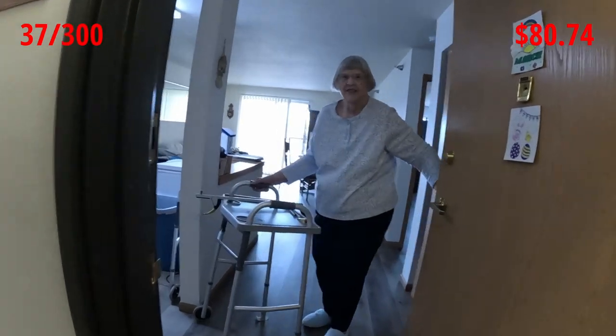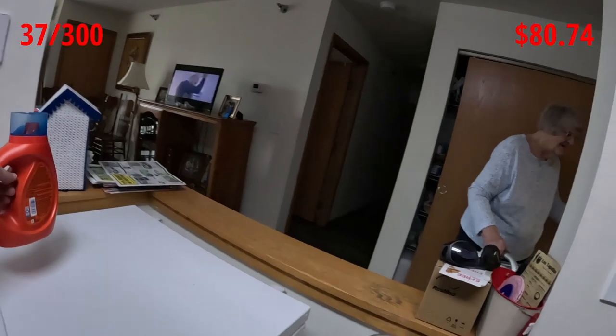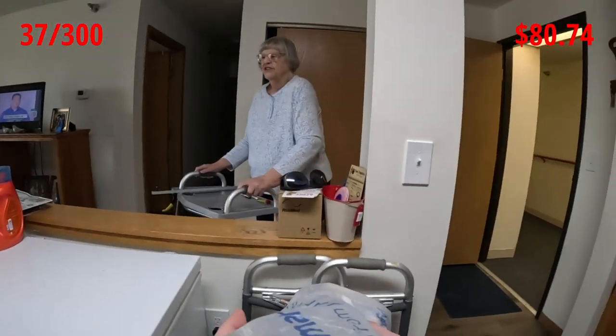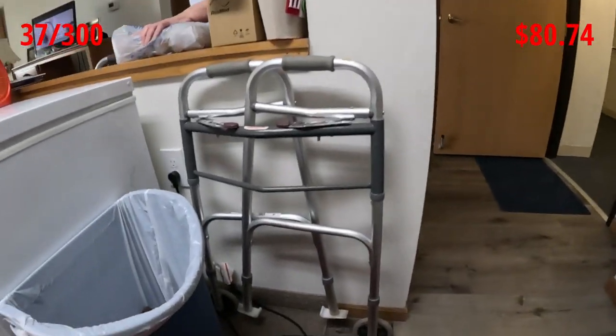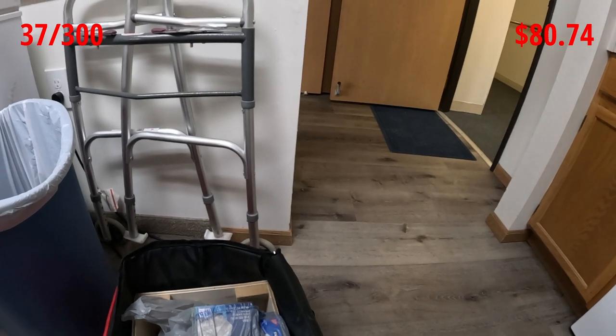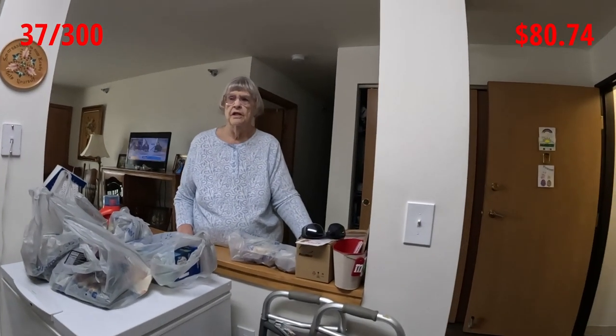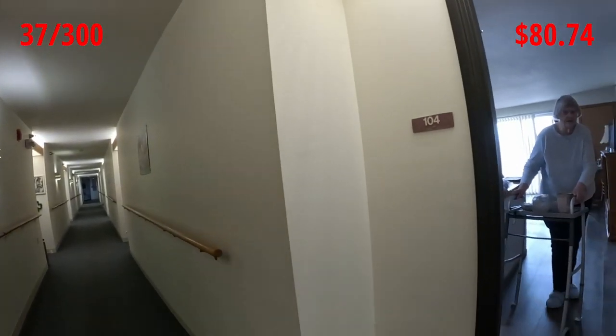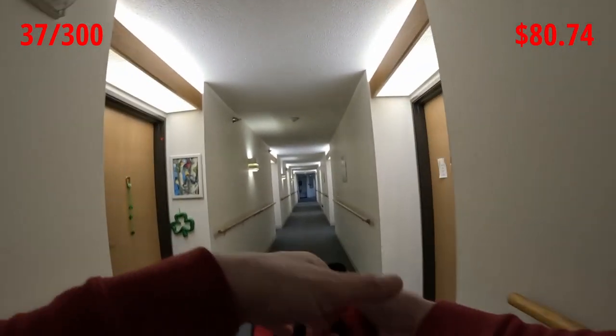Good morning, how are you? Remember me? We delivered to Nancy — sweet lady — and I think she's enjoying the Spark delivery. She mentioned taking some of the items to the community room to share with others, so she'll be everyone's best friend today.